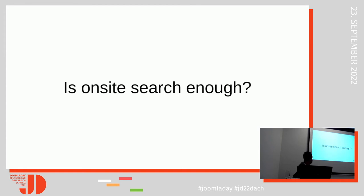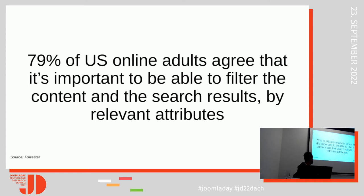But do you think that on-site search is enough? When asked, 79% of US adults agreed that it's important to be able to filter content and search results by relevant attributes. So search alone is not enough. In Joomla we have Smart Search, which is quite sophisticated — it has some drawbacks and is not perfect, but it's quite a sophisticated solution.